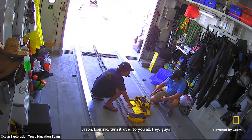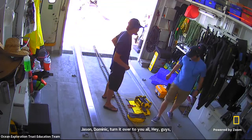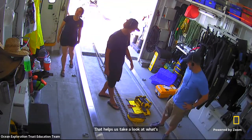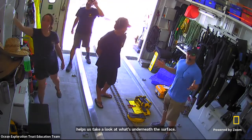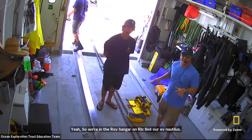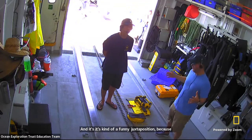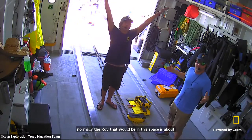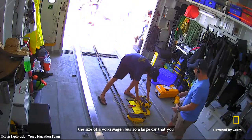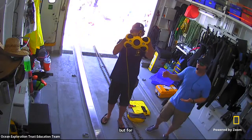We're here in the ROV hangar, and we are actually working on one of our ROVs that helps us take a look at what's underneath the surface. We're in the ROV hangar on the EV Nautilus — normally the ROV that would be in this space is about the size of a Volkswagen bus. You can see the tracks that it runs on to come in and out. But for us, our operations are quite different, and so we use a much smaller ROV.